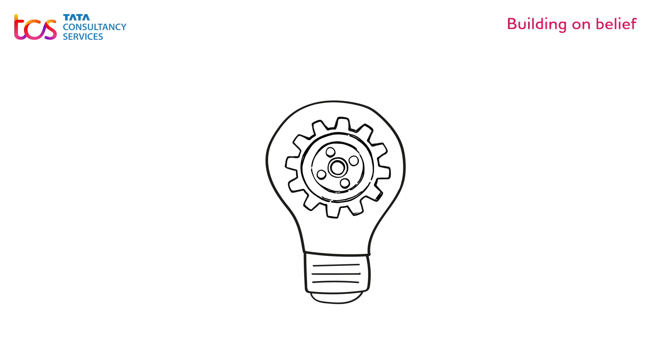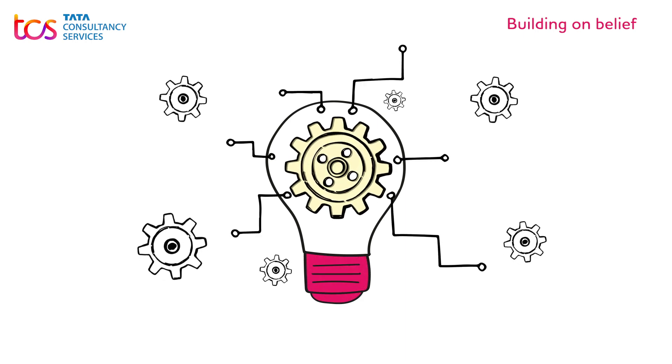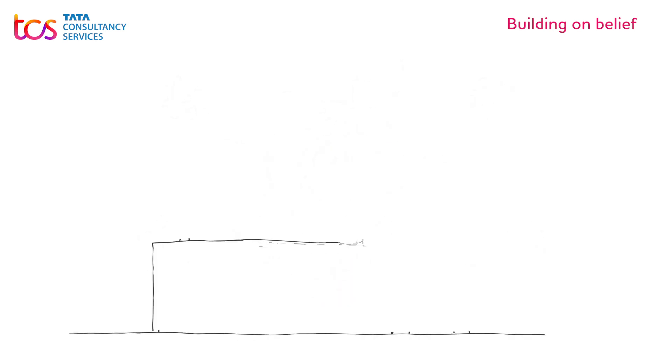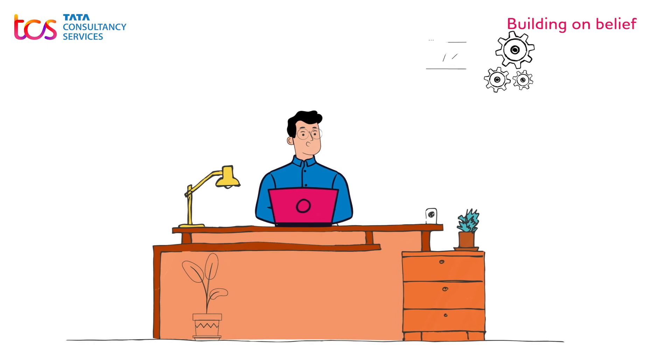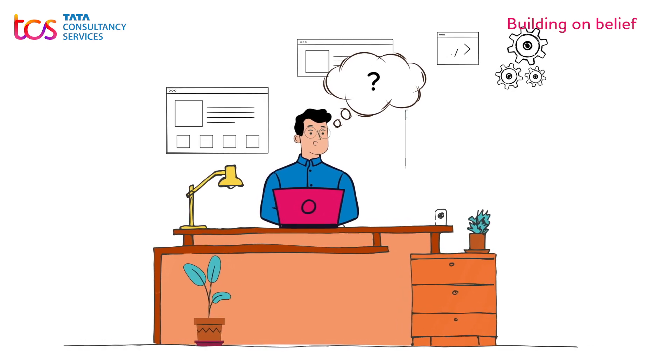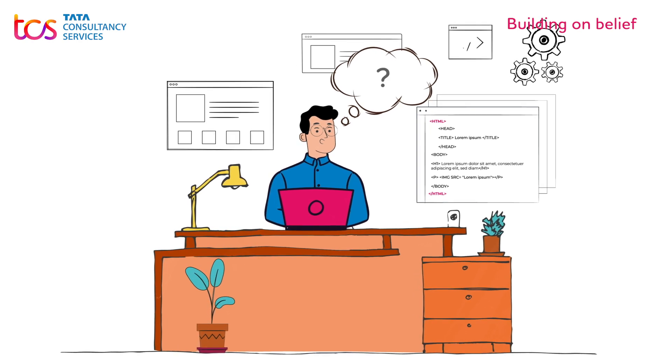Moments of clarity are rare, and we've just unlocked the answer to a daunting proposition. Can organizations increase their productivity by enabling employees to develop applications by themselves, without having to rely on hardcore coding expertise? Yes, they can.